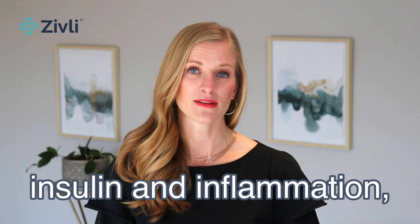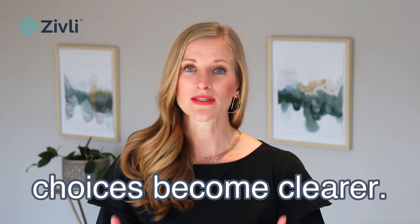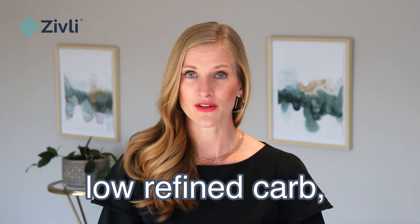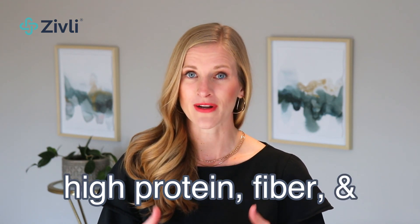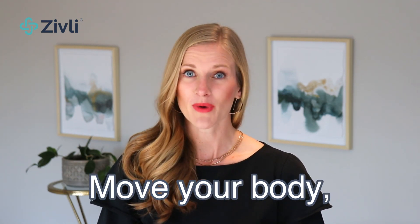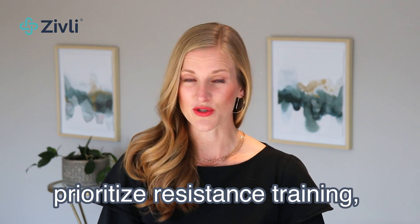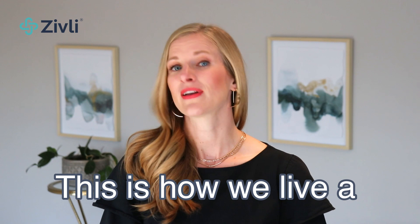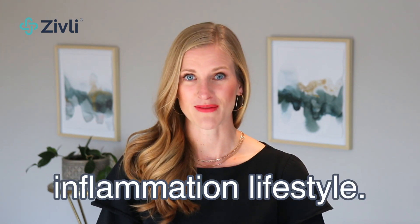When you start to view each lifestyle choice through the lens of how it will affect your insulin and inflammation, choices become clearer. Eat a low-sugar, low-refined-carb, high-protein, fiber, and healthy-fat diet. Move your body, prioritize resistance training, sleep, and manage your stress. This is how we live a low-insulin and low-inflammation lifestyle.